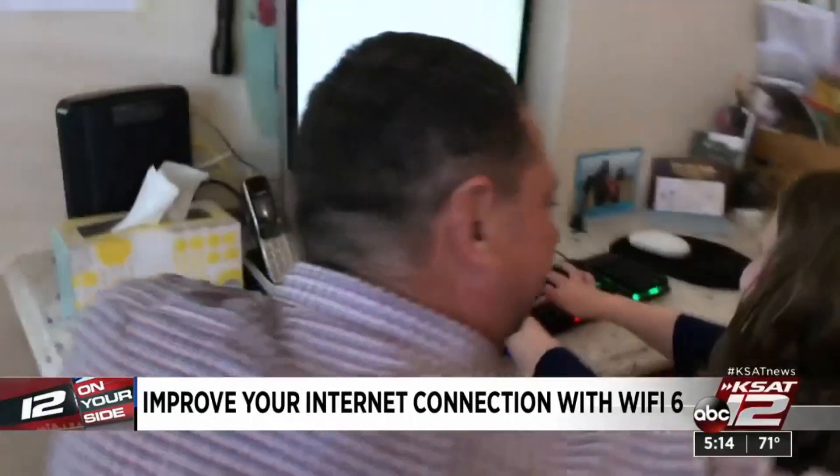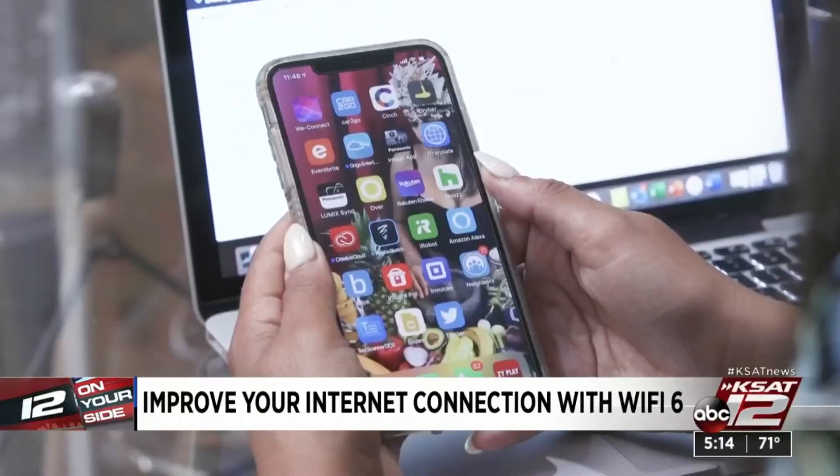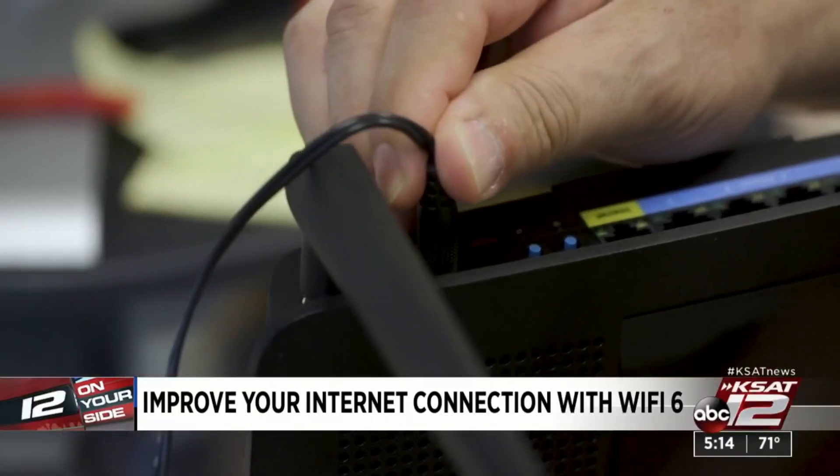If this sounds familiar, the issue might be your outdated router and not your internet service. If so, there's an easy fix — a new router for Wi-Fi 6.